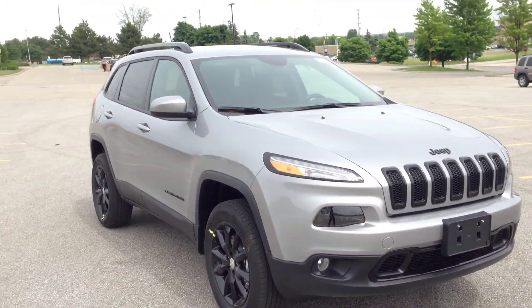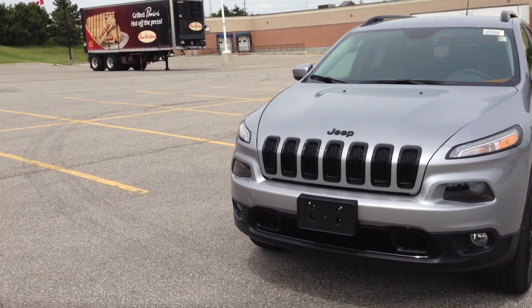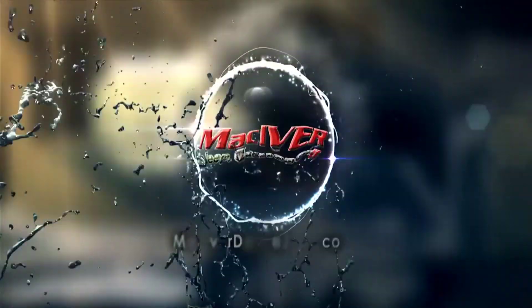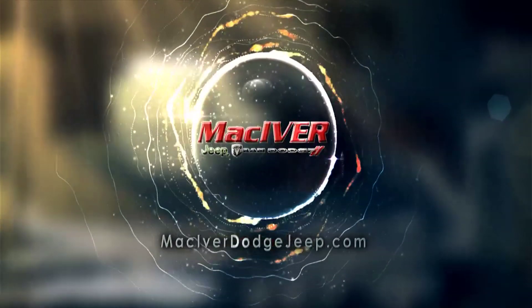Come in to McIver Dodge and check it out. We're located at 17615 Yonge Street, Newmarket, Ontario, right across from Upper Canada Mall. Call us at 1-800-803-8831, or visit us online at www.mckiverdodgejeep.com. Thank you guys!